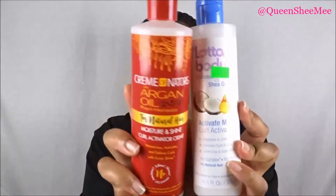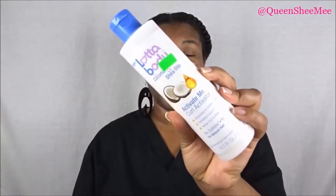Hello queens and welcome back, it is Queen Esther of Queen She Me. I know you guys are like, girl what is going on — yes, this is literally like my uniform Monday through Friday for school and I wear black scrubs. So yes, I'm coming to you early this morning with a comparison review.